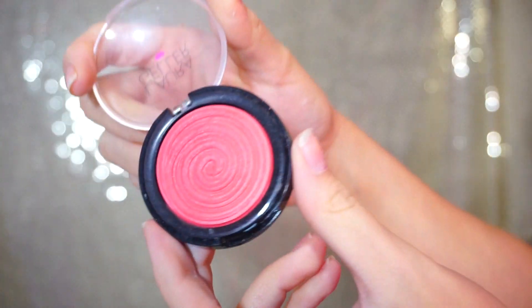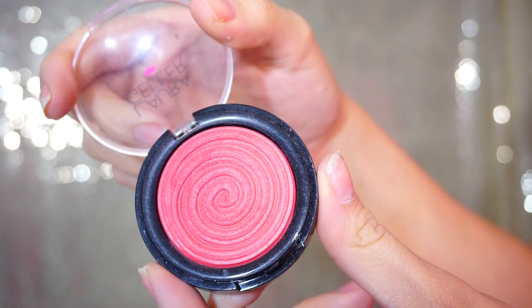My favorite blush for this year would have to be the Laura Geller Big Swirl Gelato papaya-colored blush. I wore it every day. It's a really bright pink and I like to wear a lot of blush, so I didn't have to put that much on since the color was very bright and vivid. This was definitely my favorite blush.